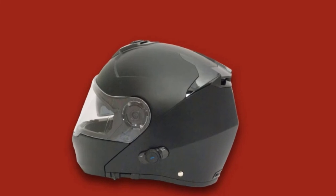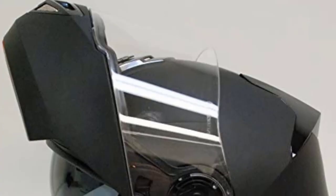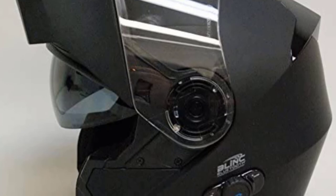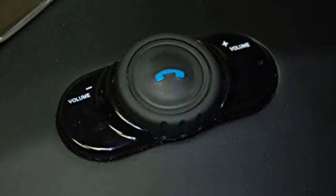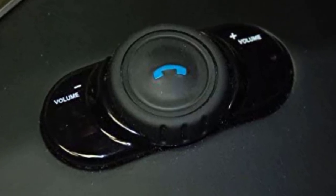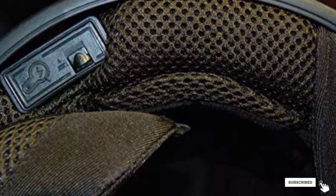Regarding ventilation, the headgear has intake and exhaust vents for distributing cool airflow. The helmet has a one-button release mechanism for the front chin bar to switch to full face mode, making it easy to open with a single press. For eye protection, the helmet has a drop-down sun visor to protect from sun glare, and the shield is fog- and scratch-resistant. The headwear exceeds DOT safety standards.